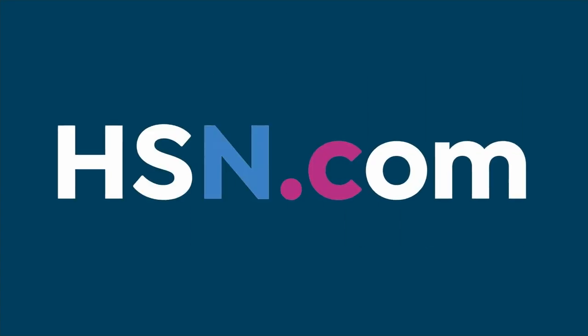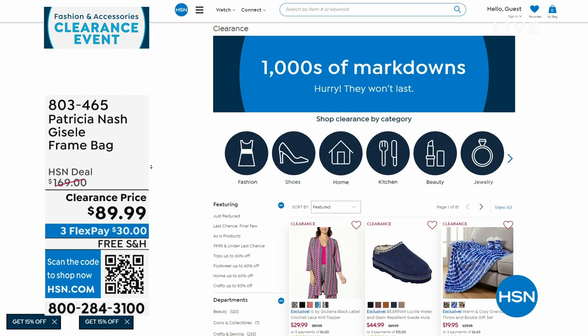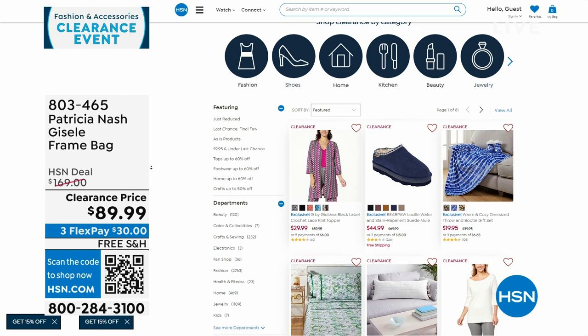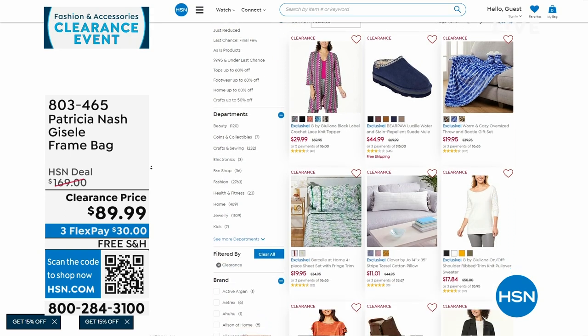We've done a lot of clearance since 7 a.m. this morning between clothes and bags. If you go to hsn.com, click on clearance or on the front where it says shop clearance in each category — click there and it'll take you right to it.